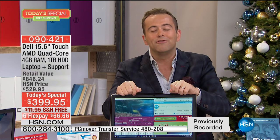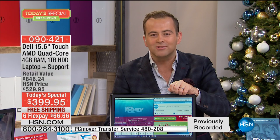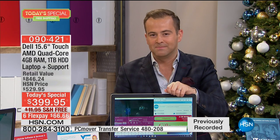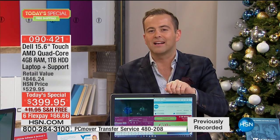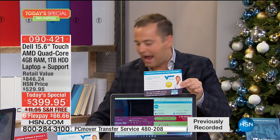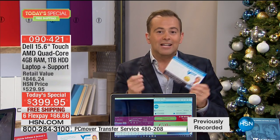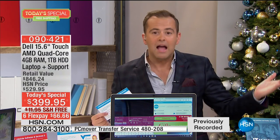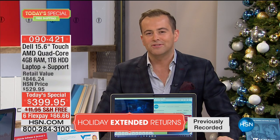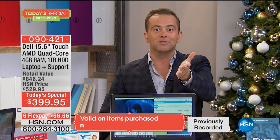Four years ago, a laptop like this would have been $1,499. It's not $999, not $599, not $499. This laptop with a touchscreen, a mega-powerful quad-core processor, incredible technology from Dell — is $399, ships free, comes on six FlexPay, includes a $300 lifetime of technical support, hundreds of dollars of extra apps and software, and our extended return policy through January 31st, 2017.